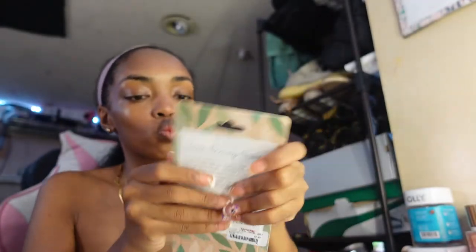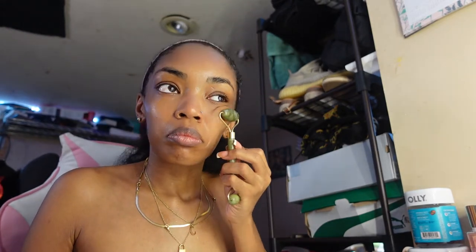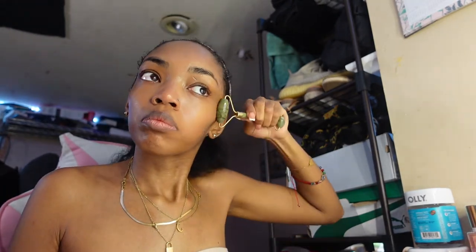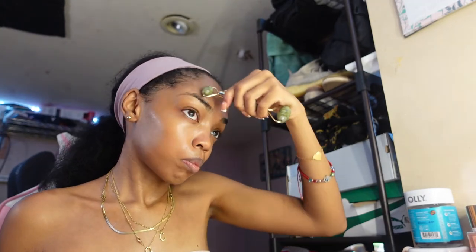Now I'm using my rose hip and vitamin C drops and my jade roller, just rolling my face. It's my first time actually using a jade roller. I like it — I like the way it made my face feel, especially in certain areas where I have tension. I could feel the tension really fading away.